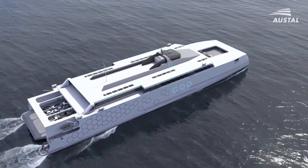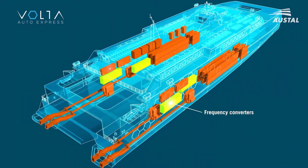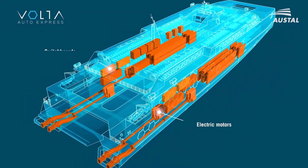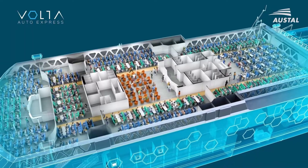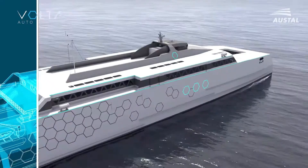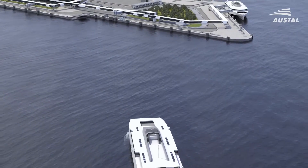Its lightweight aluminum hull enhances energy efficiency, and fast-charging technology enables quick turnarounds at port. The Volta Auto Express is built to carry both passengers and vehicles, making it an ideal solution for urban and regional waterways.